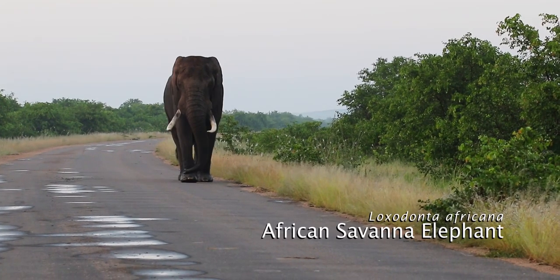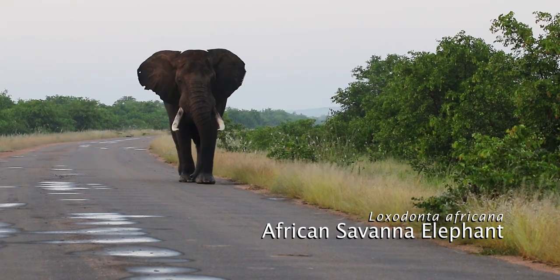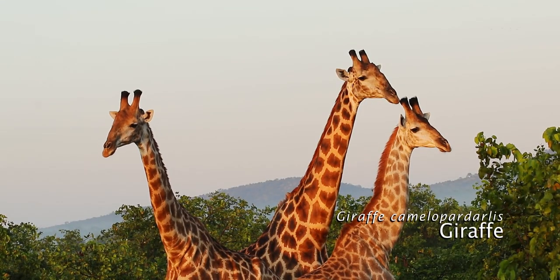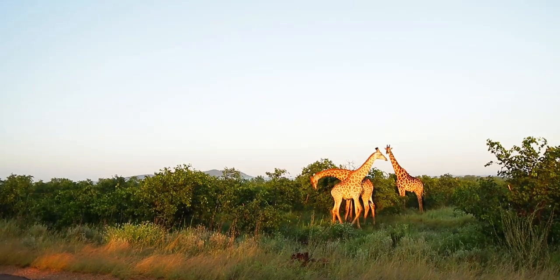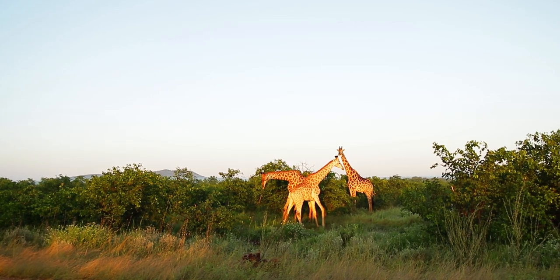It's the start of day two and our first sighting is this large bull elephant walking down the road. Remember, elephants always have the right of way in Kruger National Park. These two young giraffe are busy play fighting with each other.